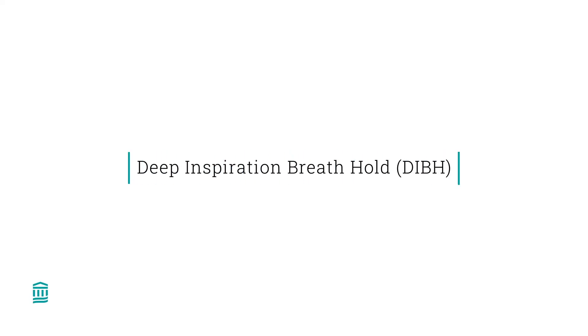Today we'll practice Deep Inspiration Breath Hold, also called DIBH, which is a way to hold your breath during radiation treatment.